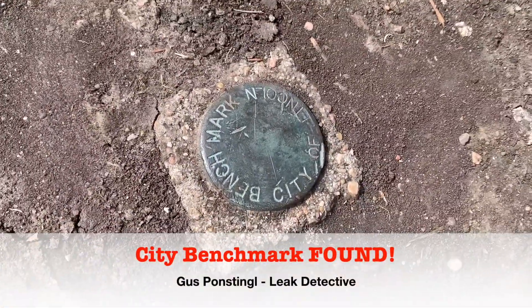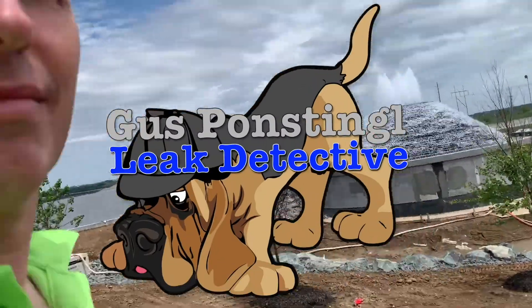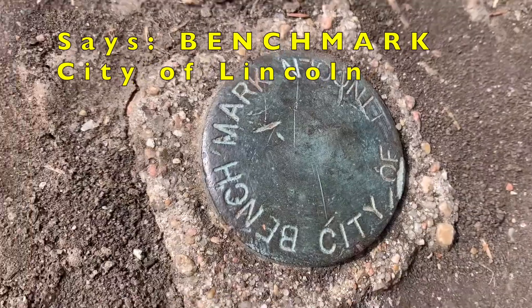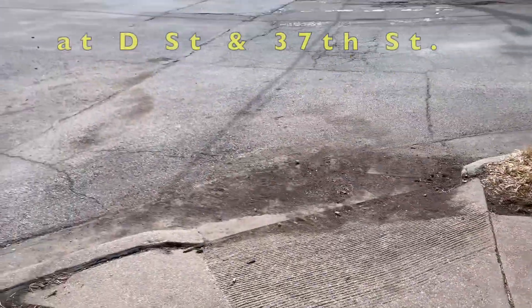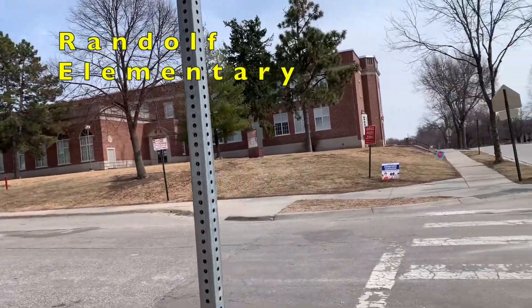I was just looking at this little thing in the ground, and if you notice it says 'Benchmark City Lincoln.' It sits off the sidewalk, which is near this street and near Randolph Middle School.